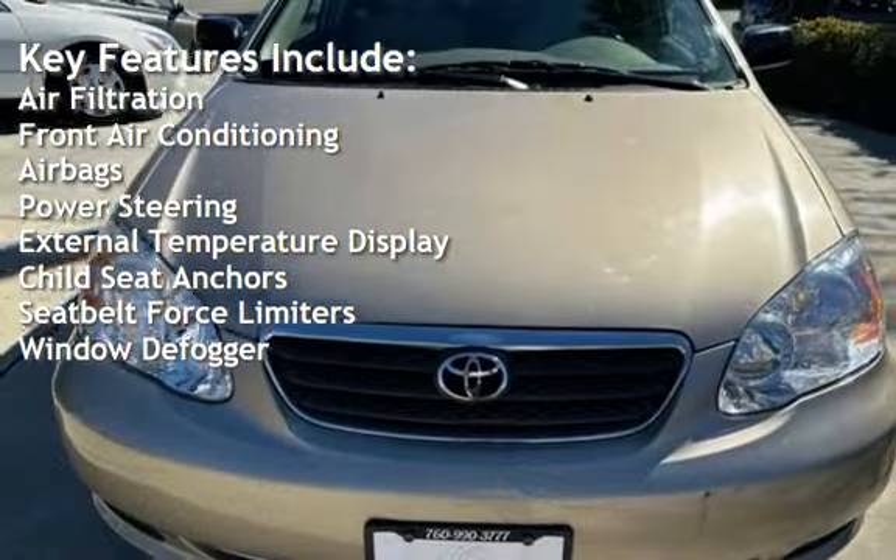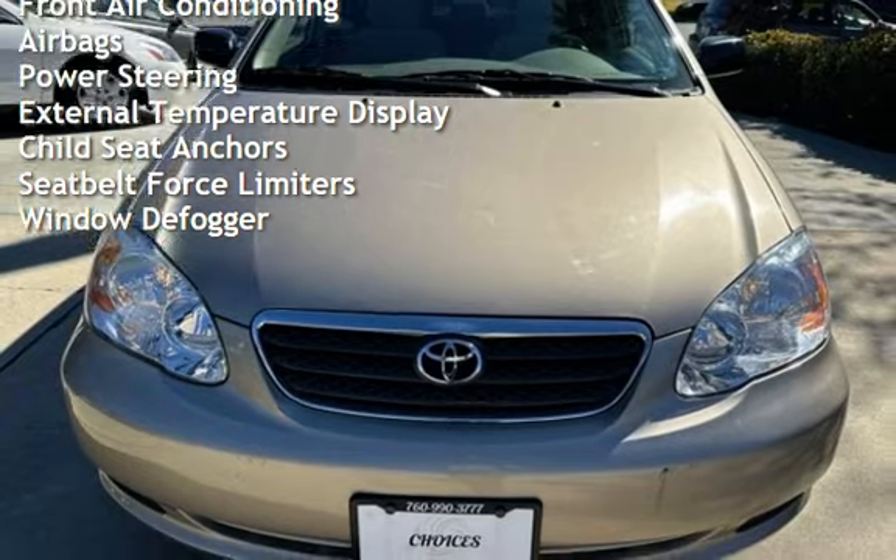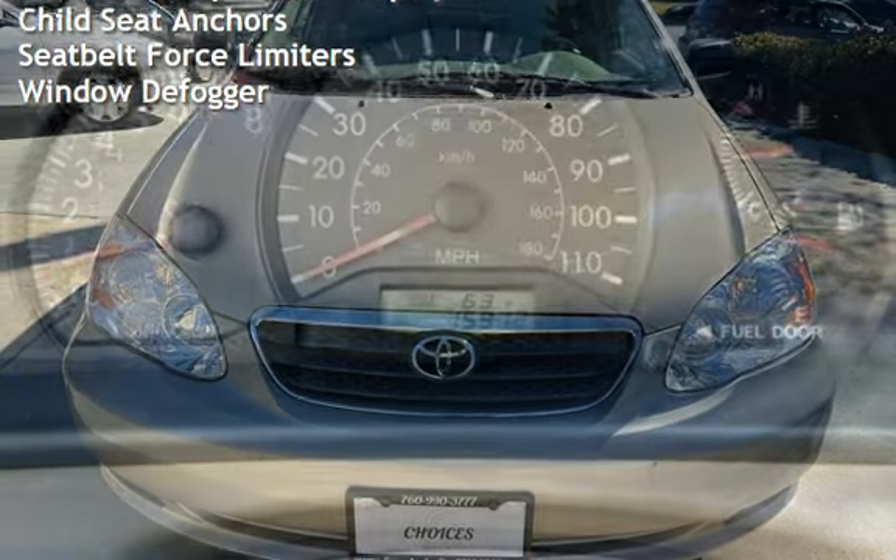Additional features include an external temperature display, child seat anchors, seat belt force limiters, and window defogger.